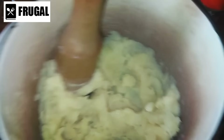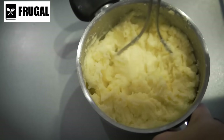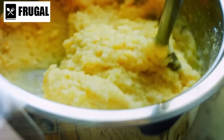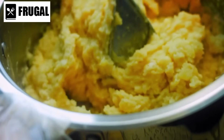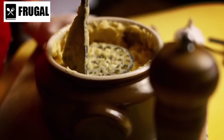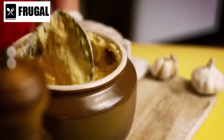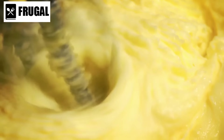Number ten: instant mashed potatoes. Instant mashed potatoes are a convenient pantry staple that can save time in the kitchen while providing a satisfying side dish. One key benefit is their quick and easy preparation — unlike traditional mashed potatoes, which require peeling, boiling, and mashing, instant mashed potatoes can be ready in minutes with just the addition of water, making them ideal for busy weeknights or times when you need a side dish in a hurry.